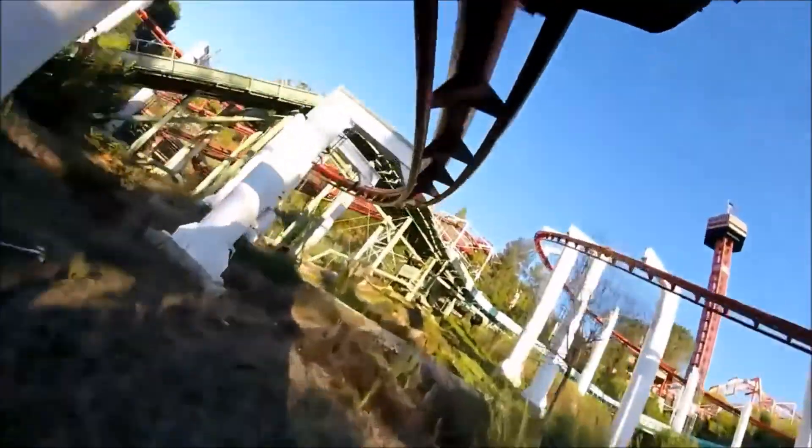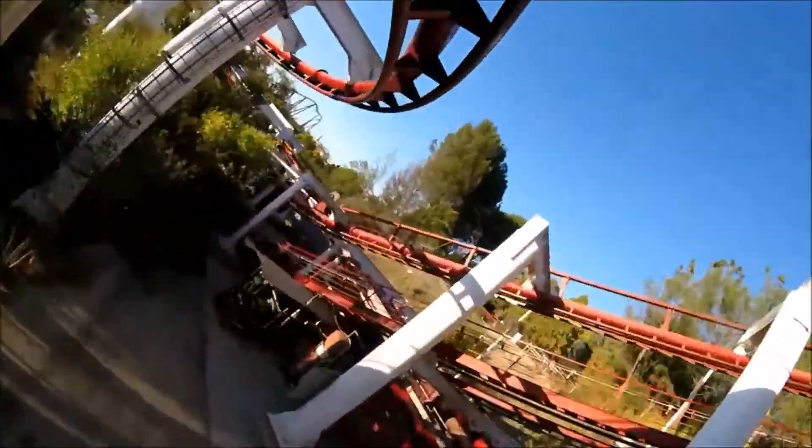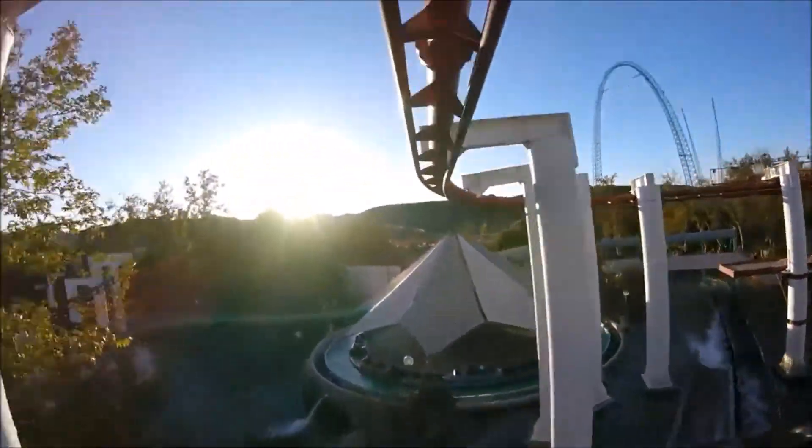Riding it during the day has you cutting through trees and diving towards water. At night, because of the trees and the lack of light, it gets so dark it feels almost like you're going to hit a tree before swerving out of the way, which honestly is a lot of fun.